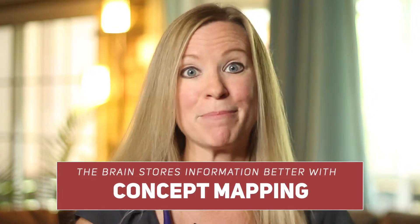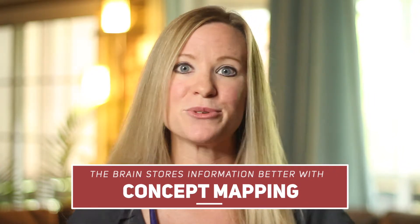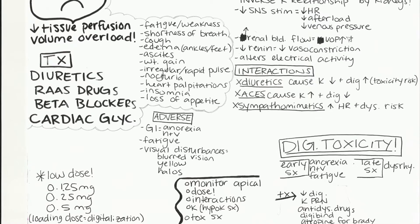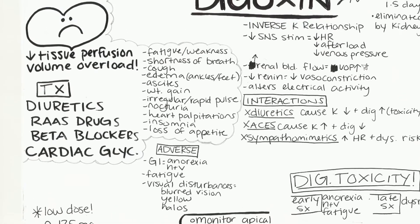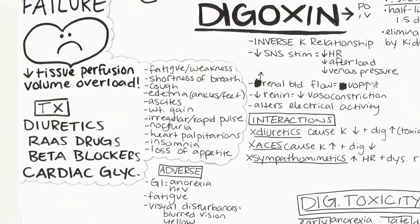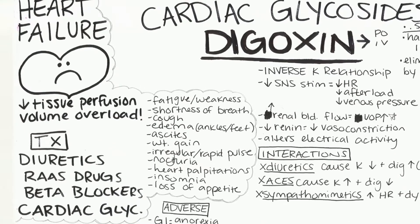What strategy worked for Stephanie? Concept mapping. That day in my office, I explained how the brain stores information, why flashcards don't work, and why concept maps do. Here was Stephanie's first attempt at concept mapping digoxin, a heart failure medication. Putting all of the important information on one page using simple visual cues, such as a heart, allowed Stephanie to connect and give meaning to the facts she was learning.